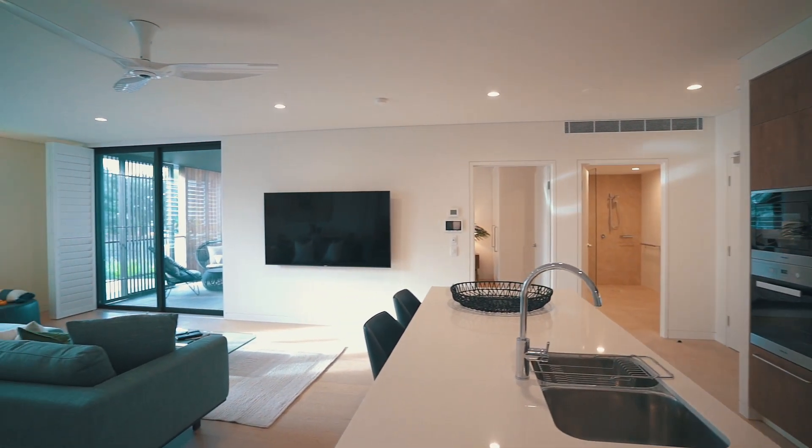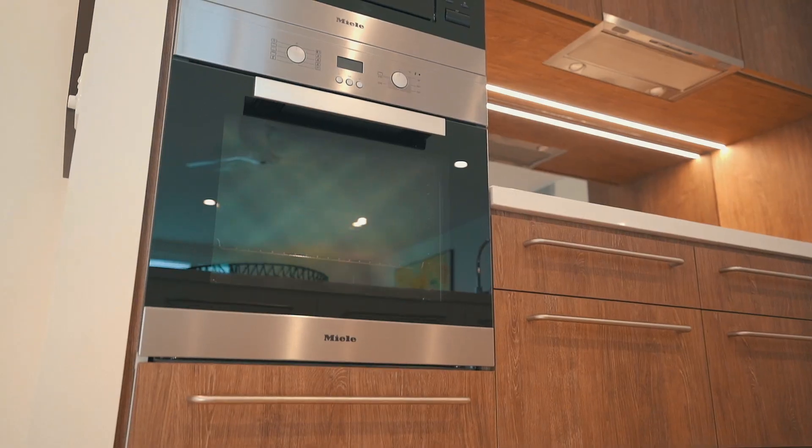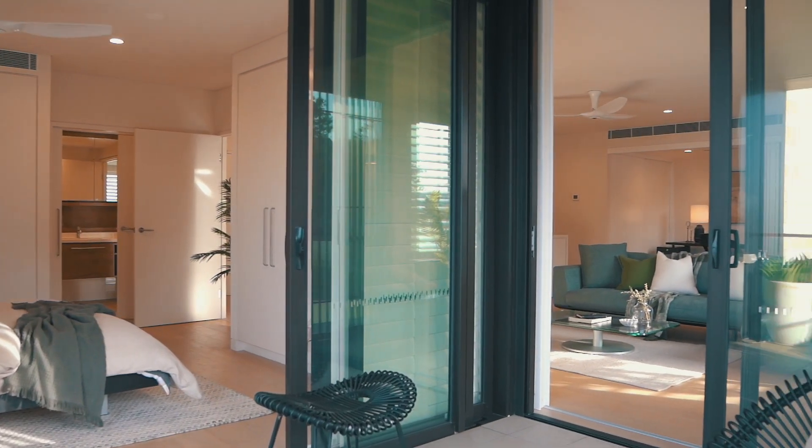This apartment in particular is beautifully appointed with ample storage, state-of-the-art appliances, spacious living rooms and light filled with ocean views.